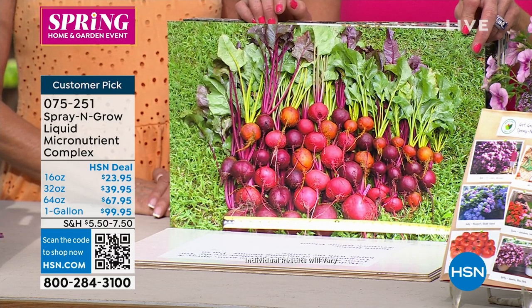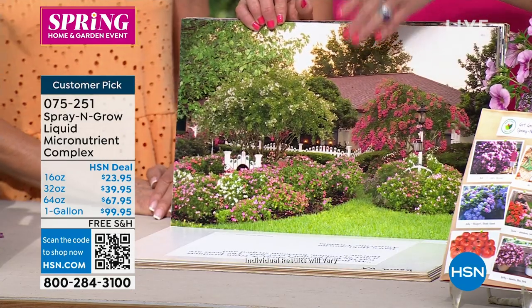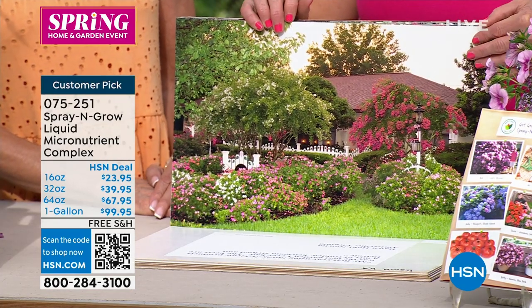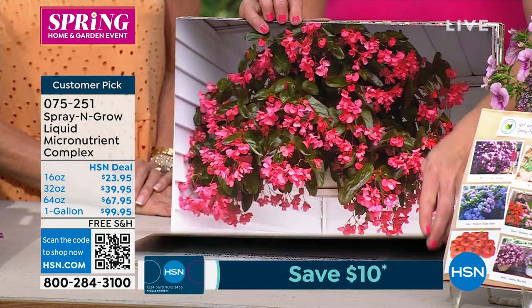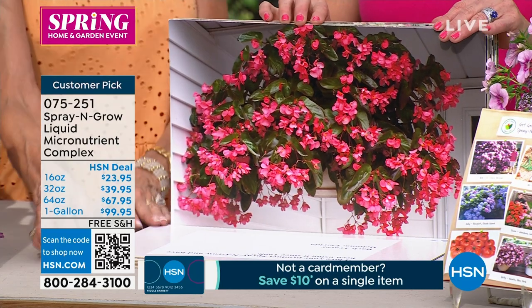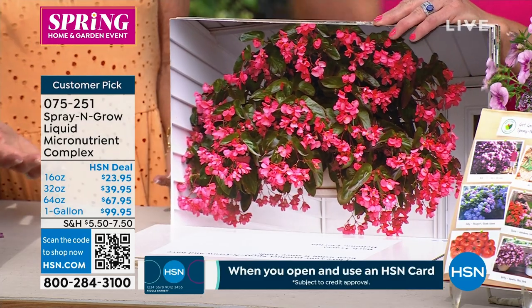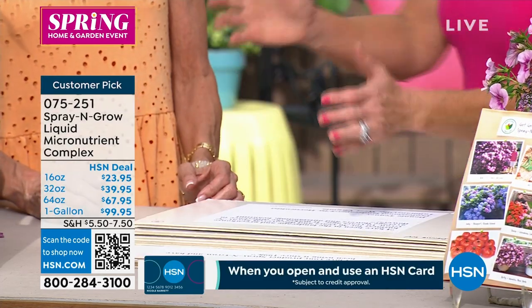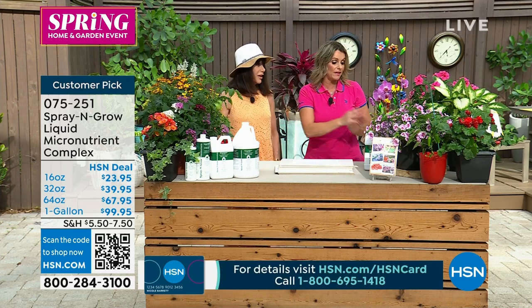These beets are from Dawn in Virginia. She said it was the best garden she ever had. The beets are a mix of golden, heirloom striped, and Detroit. In my opinion, you can buy a plant, water it, and fertilize it and it'll be fine — but will you get results like this? This product has been used since 1998, and we've been on television over 40 years. This is a huge customer pick.